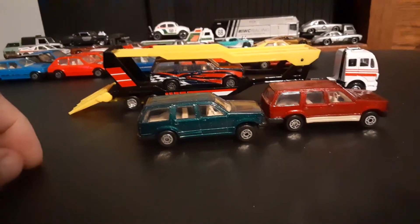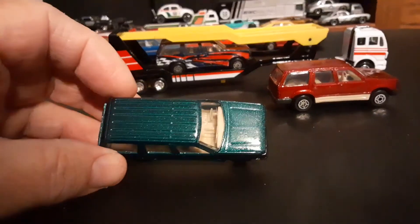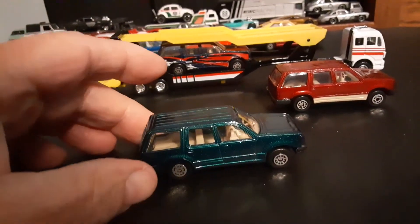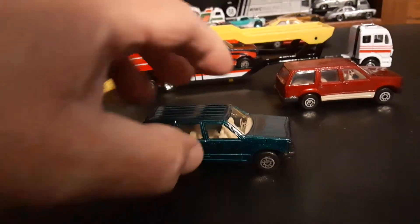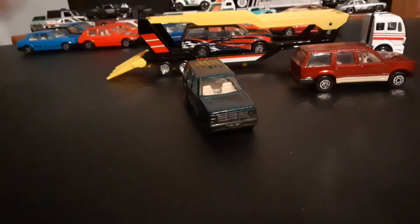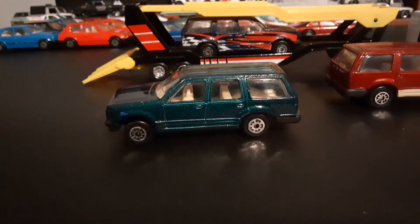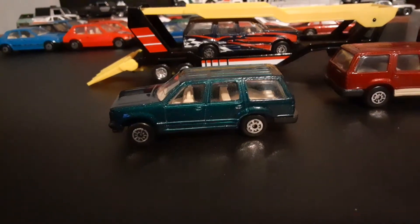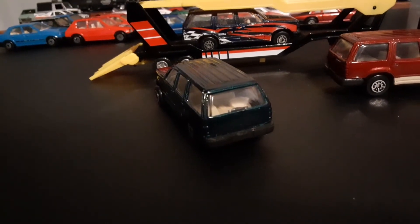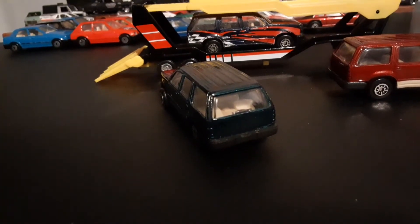I've got two older versions of the Explorer. This nice metallic green one is quite nice — very basic, nothing weird going on with the graphics or anything. Just a nice, honest, simple toy car, which I think a lot of us adult collectors really like.